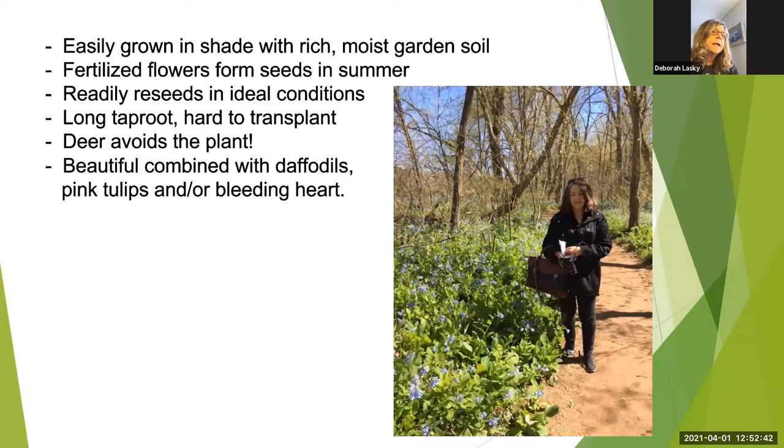Bluebells are easily grown in shade in rich, moist garden soil that's well-drained and has a neutral to slightly acidic pH. The fertilized flowers form seeds and they also spread through rhizomes, which are underground root stalks that send out shoots. Two big pluses: deer and rabbits avoid the plant, and they're also one of the few plants that grow under black walnut trees. The peak bloom time for bluebells is the middle of April, like the week of April 11th. Don't miss out on this spectacular show.